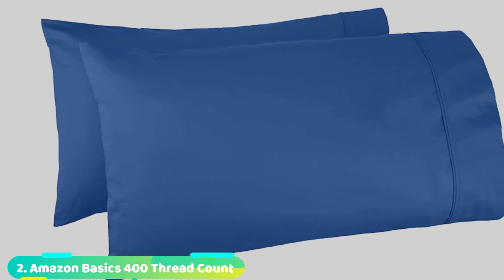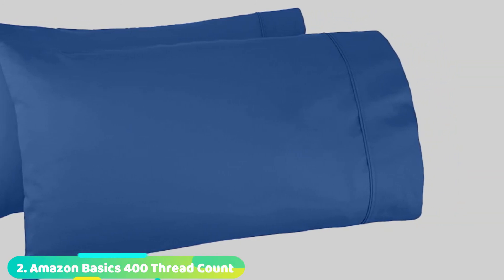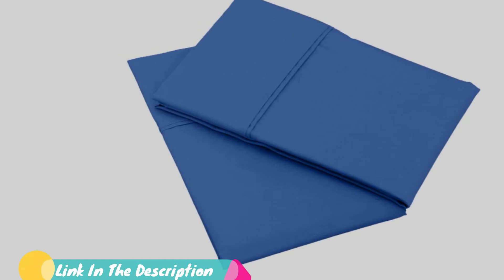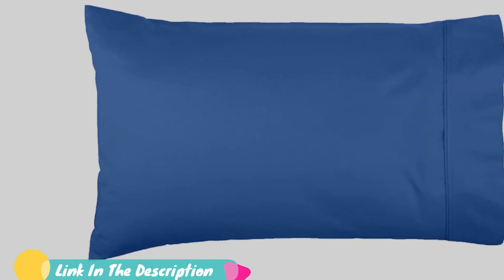Moving on to the next at number two with Amazon Basics 400 Thread Count Cotton Pillowcases. These economical pillowcases offer outstanding features for comfort, safety, and appearance, but they are available at a budget-friendly price. Made from wrinkle-resistant, 100% all-natural cotton, Amazon Basics pillowcases provide quality and value. With a 400 thread count, the cotton fibers in these pillowcases are tightly woven to produce a sateen finish.